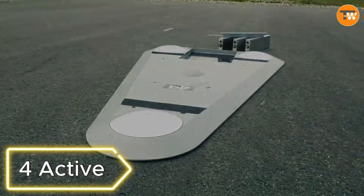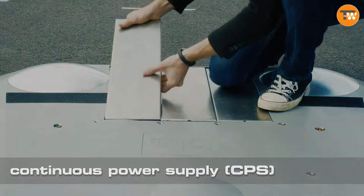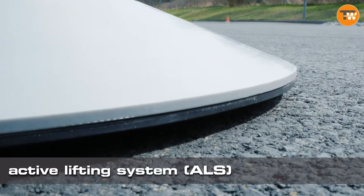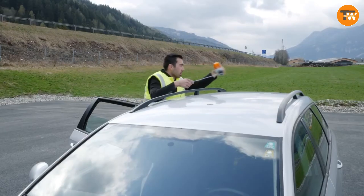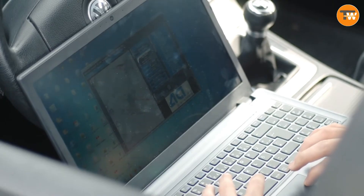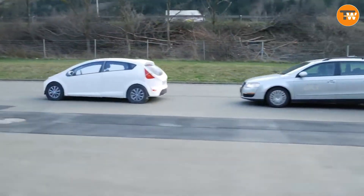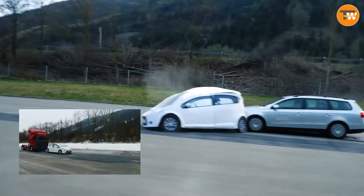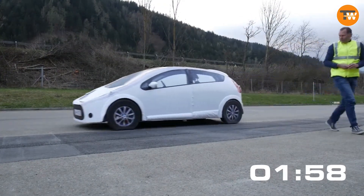4. Active. In the world of modern car testing, things can get quite complex with various scenarios and specifications to consider. That's where these special test dummies step in, designed to make life easier for car manufacturers. Imagine assembling them in just two minutes with two people. These dummies impress with their lifelike responses to radars, lidars, infrared systems, and cameras. They can even accelerate up to 100 kilometers per hour, and the modular design allows for quick part replacement in just a couple of minutes.